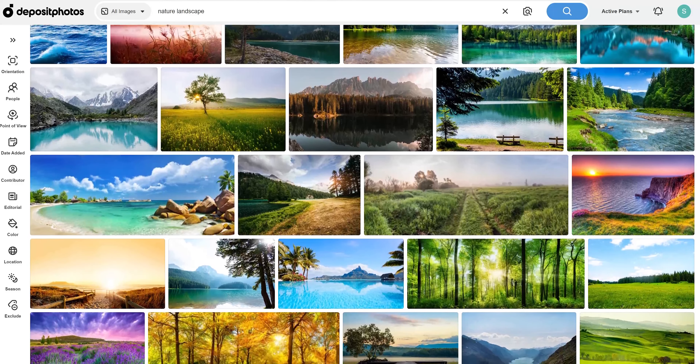If you look at the images, these are high quality images comparable to Shutterstock but cost way less. We'll compare the pricing in a sec.